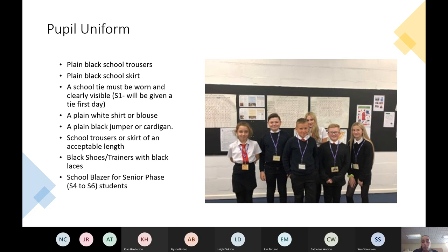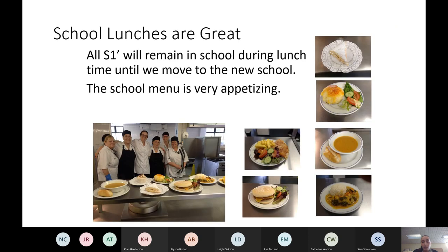We're also going to take you through school lunches, which are absolutely brilliant and available in the school canteen. There's a wide range of choice and dietary requirements can be catered to. This year, all S1s are asked to remain in school during lunchtime until we move to the new school building — they'll need to access the canteen or bring their own lunch.